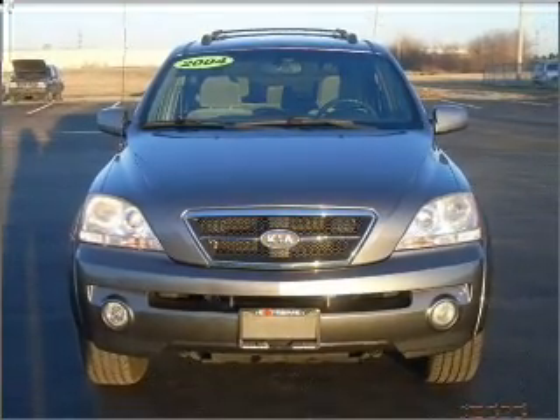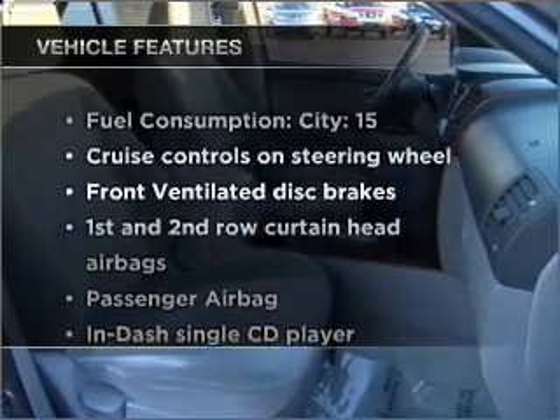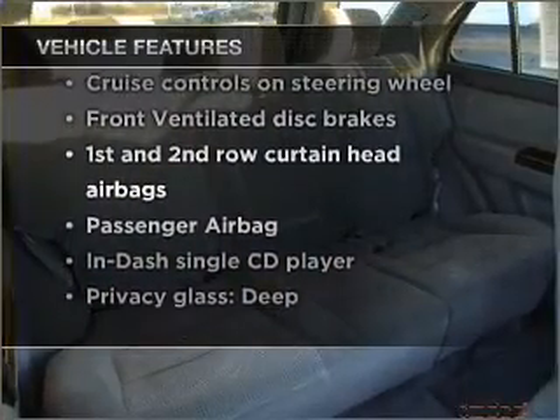Treat yourself to a premium sound system. The sunroof lets fresh air in. And with these notable features, you won't want to miss out on the opportunity to own this amazing vehicle.